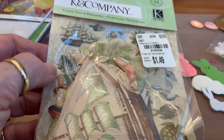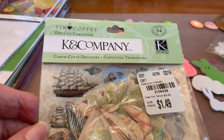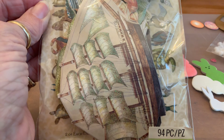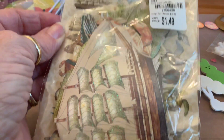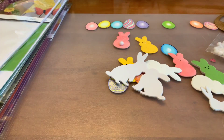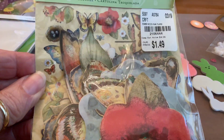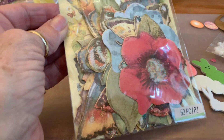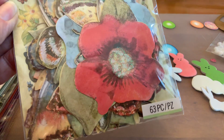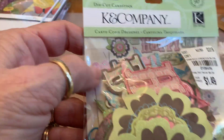I haven't opened this one up yet, but for a masculine card there's turtles in there — 94 pieces for a dollar forty-nine. That's a lot of ephemera. I have a Scan N Cut which I absolutely love, but I can't do anything for a dollar forty-nine. It's got glitter too. Here's another one — 63 pieces, beautiful flowers and bugs and critters, so pretty.